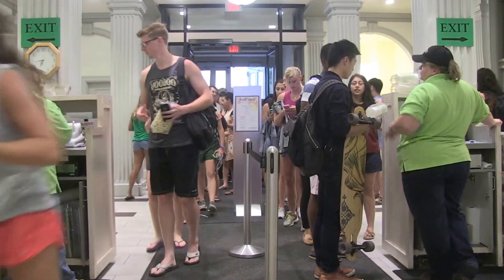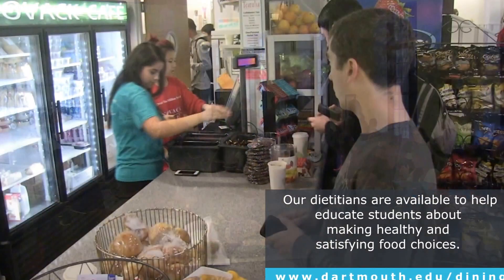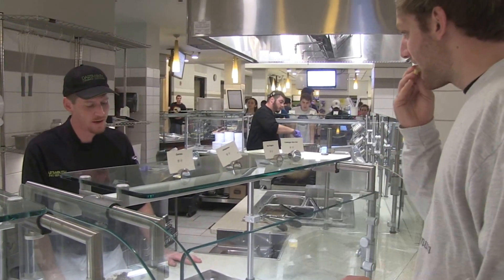We have more interaction with these students than some of the rest of the people on campus, because we see some of them three, four, and five times a day.